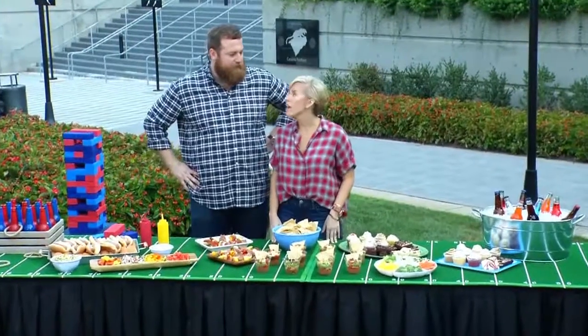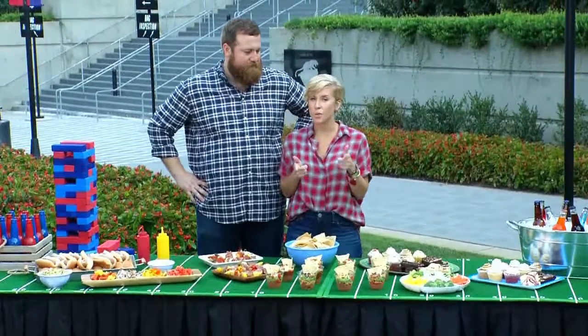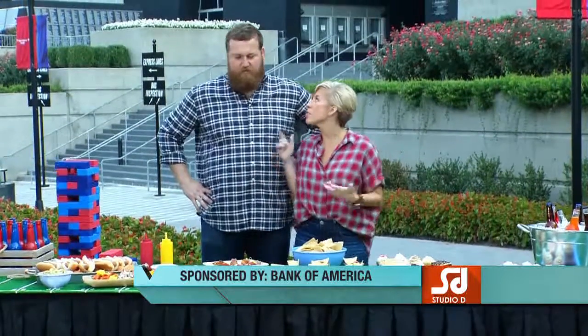Everybody loves to have a good viewing party, and possibly hosting one at your home. What are your best tips for preparing food for a large crowd? You should always shop at wholesale clubs, and use your Bank of America cash rewards credit card — you'll get two percent cash back on everything you buy. Then you can cook for a huge crowd, which is what Ben's family is especially good at.